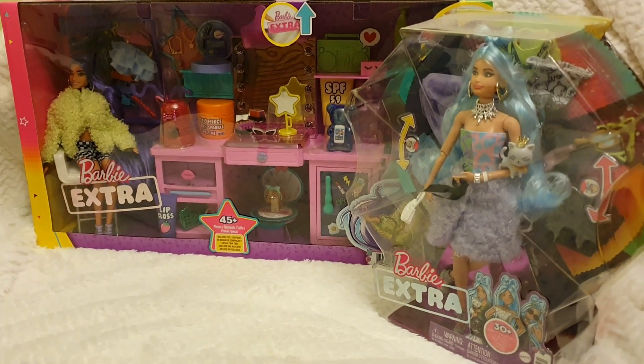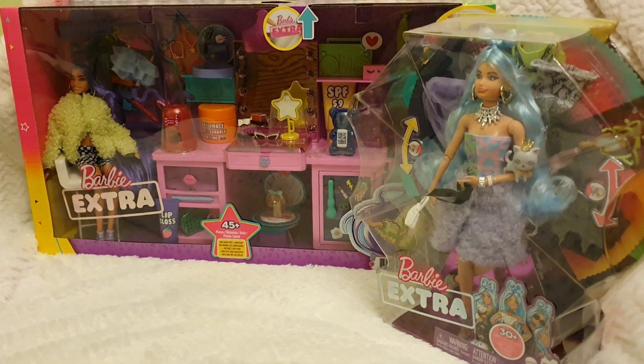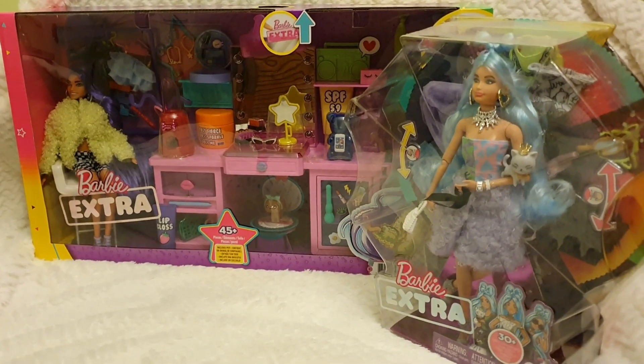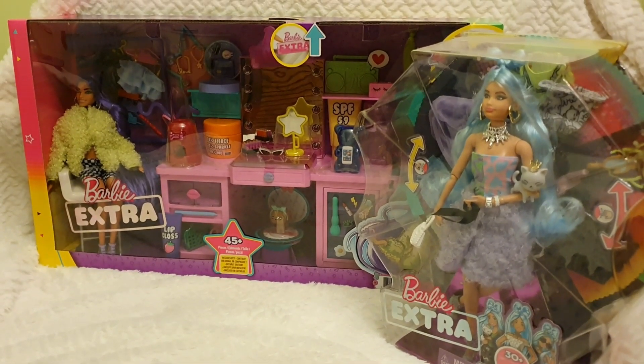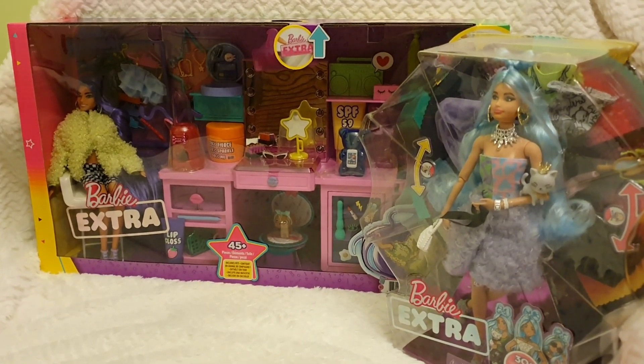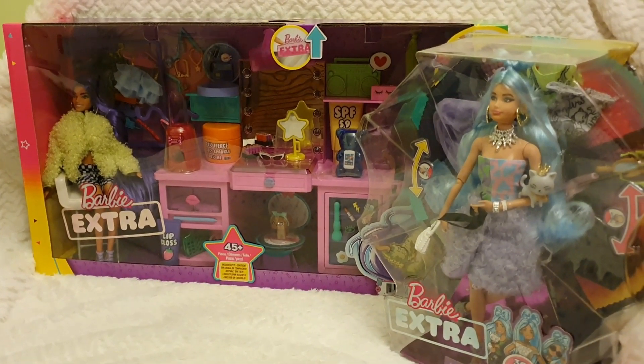Hello everyone and welcome back to Life of Wonders! Today I'm bursting with happiness as I received the Barbie Extra play set and the Barbie Extra Deluxe.